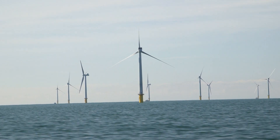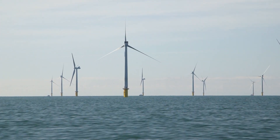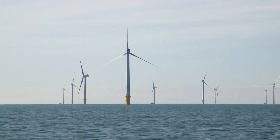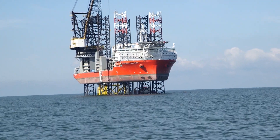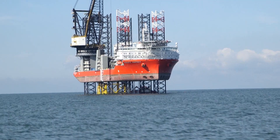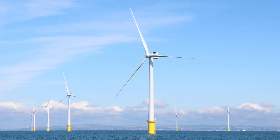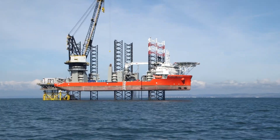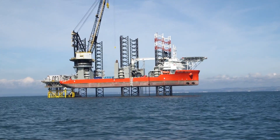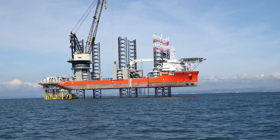The project, being built 13 kilometres off the Sussex coast by E.ON, the UK Green Investment Bank, and Canadian energy infrastructure company Enbridge, will, when completed, provide enough electricity to supply almost 347,000 homes a year, equivalent to around half of the homes in Sussex.